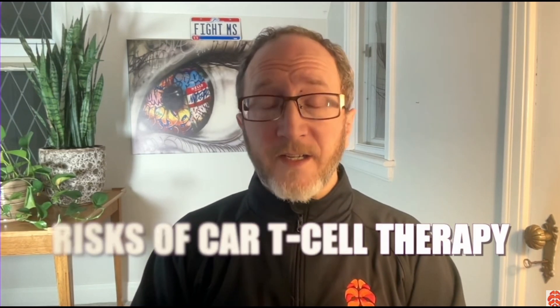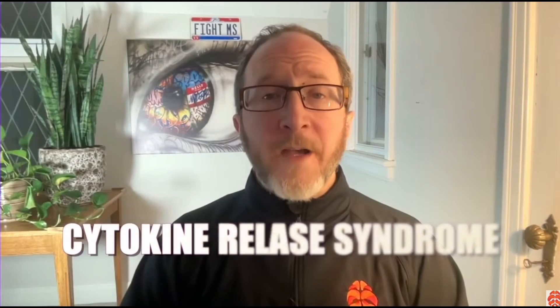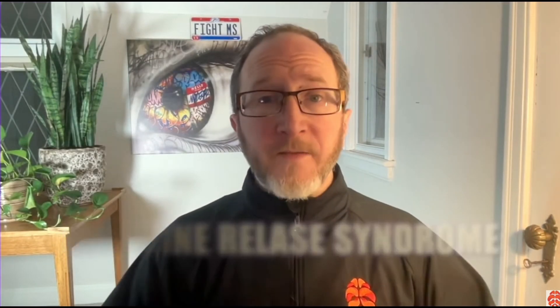There are some very significant risks, however, that we have to consider. Those would include the risk of infection, the risk of cytokine release syndrome, and the therapy is extremely expensive. Cytokine release syndrome is where the immune system massively overreacts, can make the person super sick, and you can have profound fever and fatigue — this needs to be treated with prompt medical attention. In the early trials, we saw cytokine release syndrome in about 20 to 30 percent of patients, and so this is a very serious risk which would have to be addressed if CAR T therapy is going to become available to treat MS.